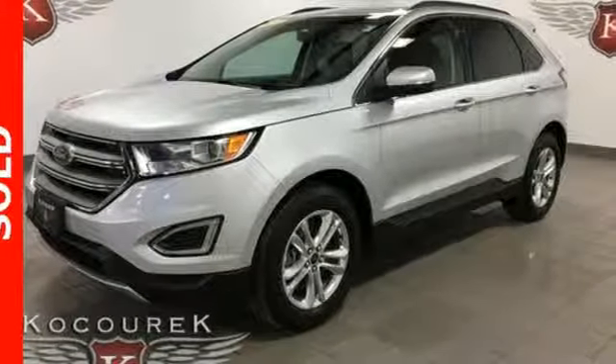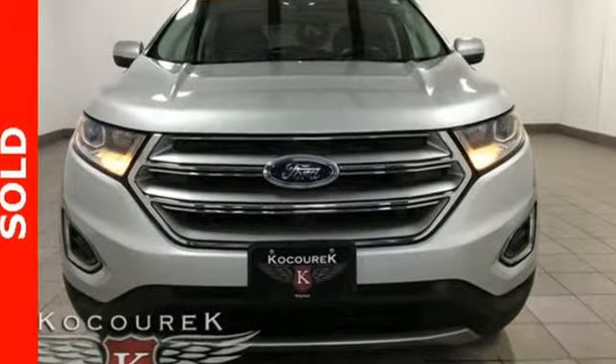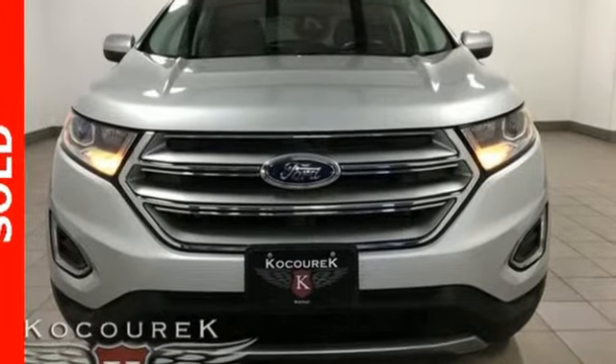Ford is America's best selling vehicle brand. You need to drive it to believe it. See it for yourself today.